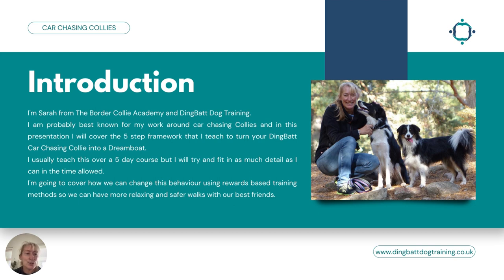A little introduction to myself. I'm Sarah, from the Border Collie Academy and Dingback Dog Training. I'm also host of this Border Collies Summit and probably best known for my work around car chasing collies. In this presentation I will cover the five-step framework that I teach to turn your dingback car chasing border collie into a dreamboat. I usually teach this over a five-day course, but I will cover how we can change this behavior using rewards-based training so that we can have more relaxing and safer walks.